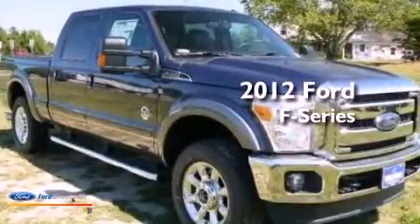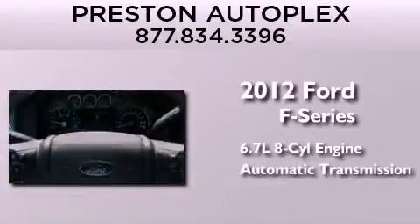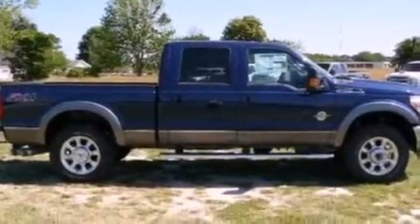This is a brand new 2012 Ford F-Series. It has a 6.7-liter 8-cylinder engine and an automatic transmission. All of the following features are included.